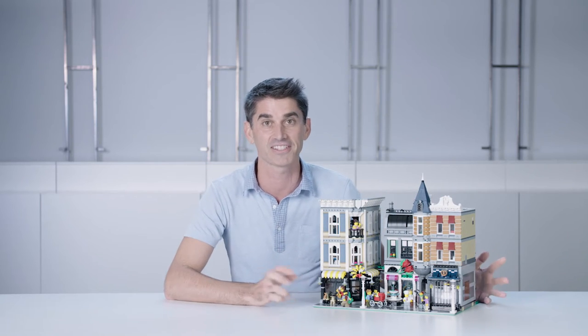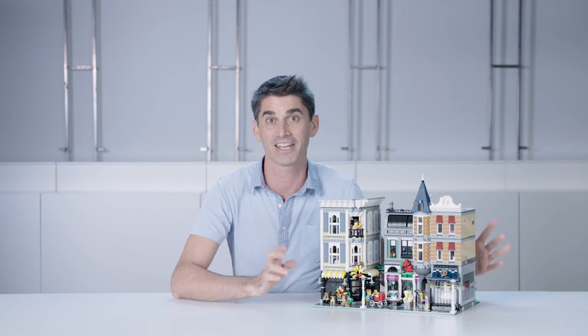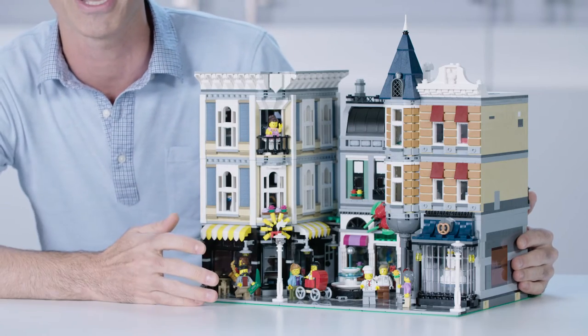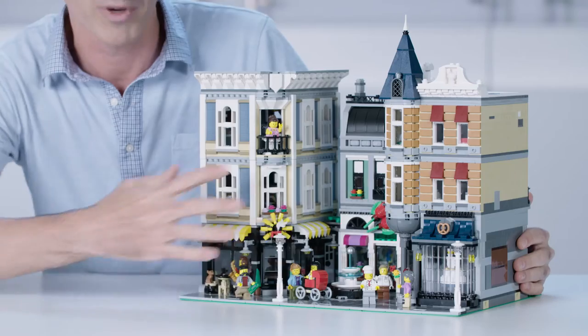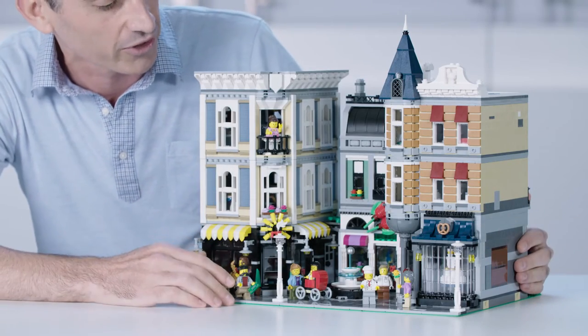We have so many amazing details to celebrate the modular buildings — I want to get right into them. You can start by looking at the beautiful facade. It should feel very reminiscent of many of the other modular buildings. We have the café here in the front, reminiscent of the Café Corner.